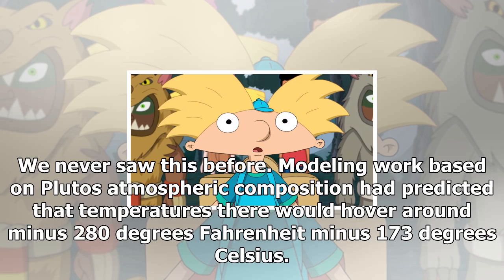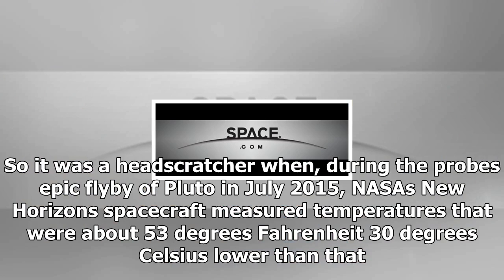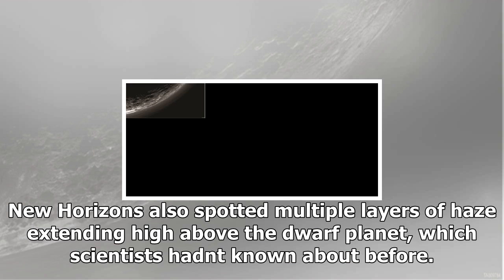Modeling work based on Pluto's atmospheric composition had predicted that temperatures there would hover around minus 280 degrees Fahrenheit, minus 173 degrees Celsius. So it was a head-scratcher when, during the probe's epic flyby of Pluto in July 2015, NASA's New Horizons spacecraft measured temperatures that were about 53 degrees Fahrenheit, 30 degrees Celsius lower than that.